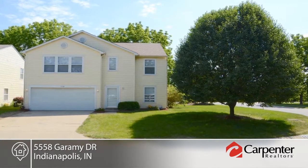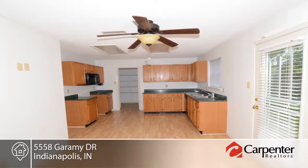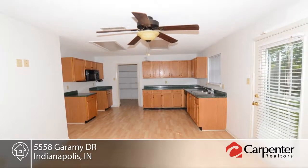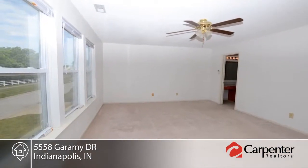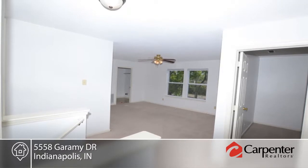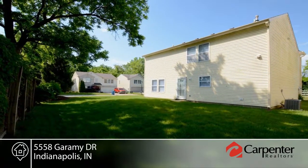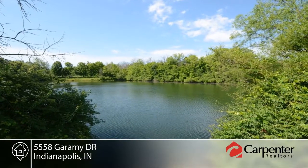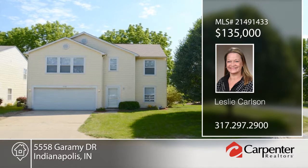Leslie Carlson presents this three-bedroom, three-bath home in excellent condition with newer laminate flooring and carpeting. This home offers all neutral colors as well as lots of space with three bedrooms and a large loft area with ceiling fan. The kitchen is equipped with large pantry and plenty of cabinet space. This home sits in a quiet neighborhood with fishing pond across the street. Don't wait. Call now to schedule your private showing before this home is gone.